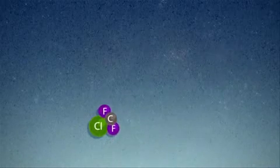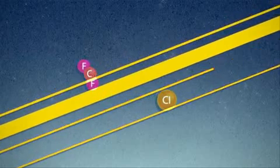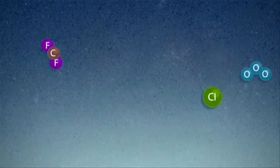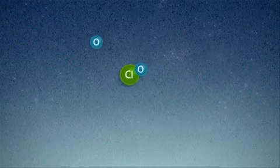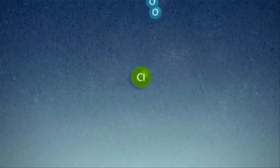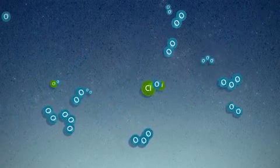Once they do that, they free a chlorine atom. And the chlorine atom engages in a catalytic reaction — it will react with ozone, and then react with another oxygen atom to regenerate itself back to chlorine. So one chlorine molecule in a little cycle can destroy thousands of ozone molecules.